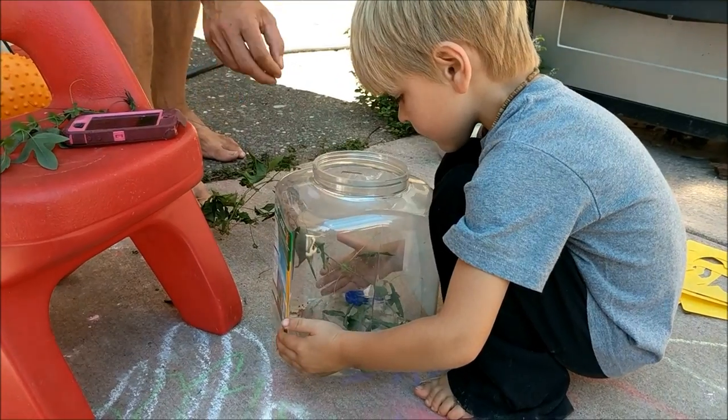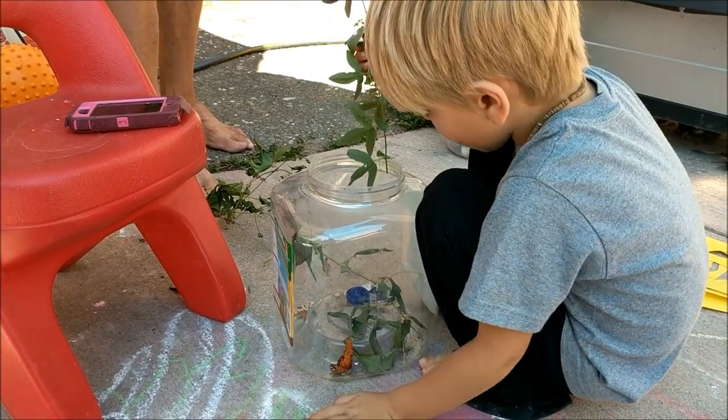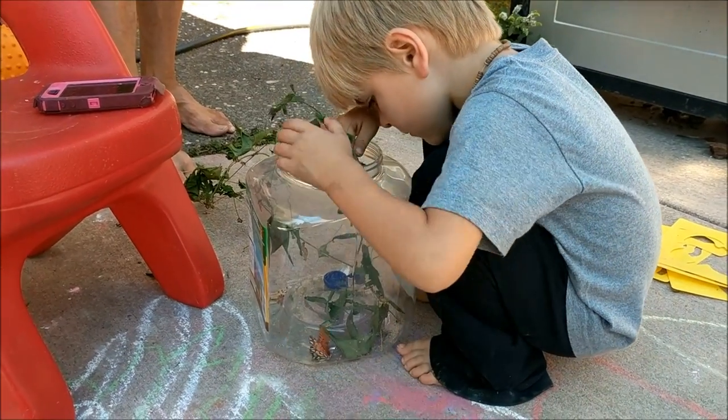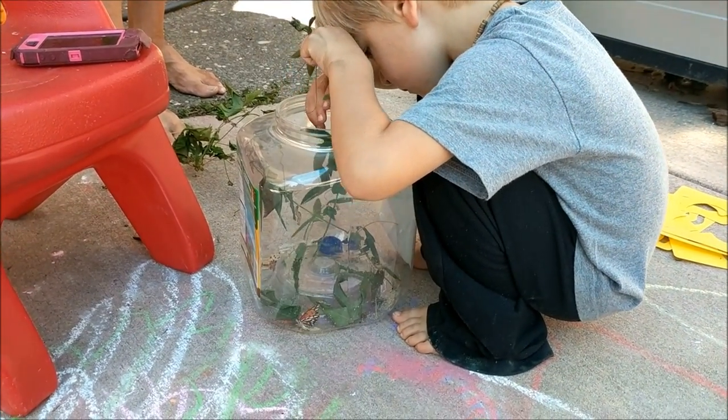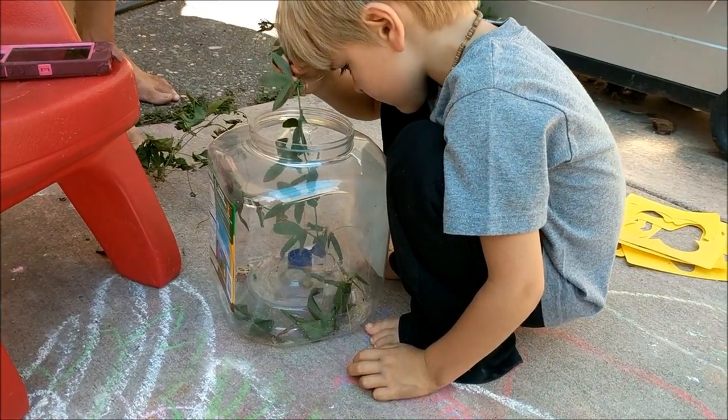Give him that fresh little branch that I got you. So this is called a stained glass butterfly, I believe. But he came from a caterpillar that we found in our garden. Wow. Oh, he's so cool.